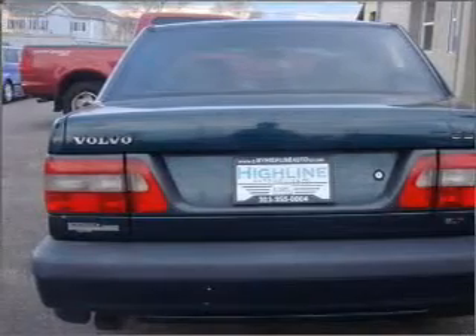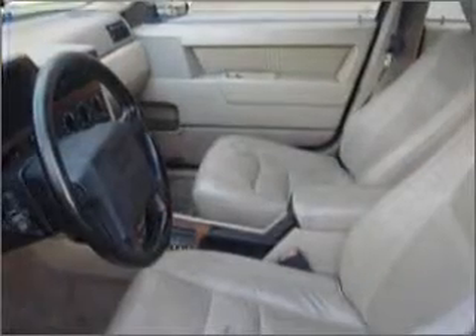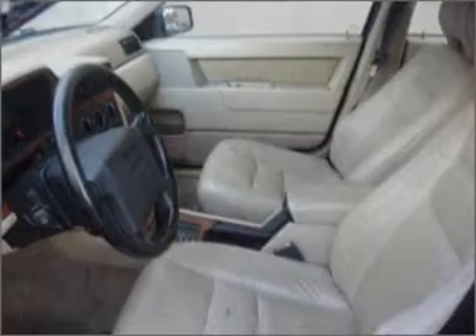Air conditioning, power windows, power steering, cruise control, power mirrors, and AM FM stereo. Call today to schedule a test drive.